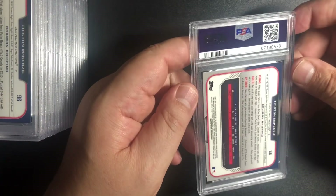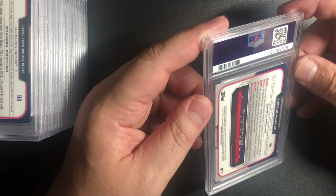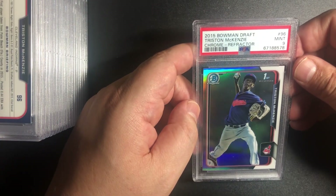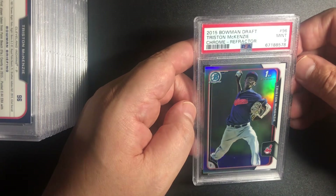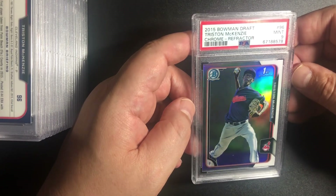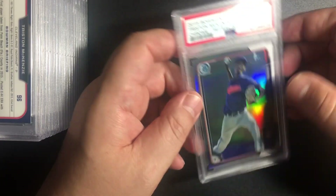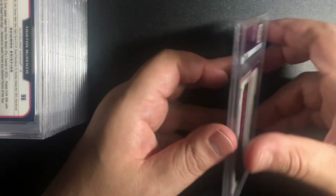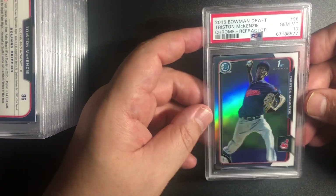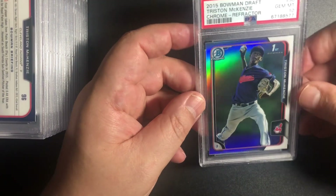Tristan McKenzie. I think I sent a lot of these in this order. So this is the first one — we got a 9. This is a 2015 Bowman Draft Tristan McKenzie Chrome Refractor, it's a Bowman First. I bought this online. And we got a 10 on the second one. So one for two so far on the McKenzie.